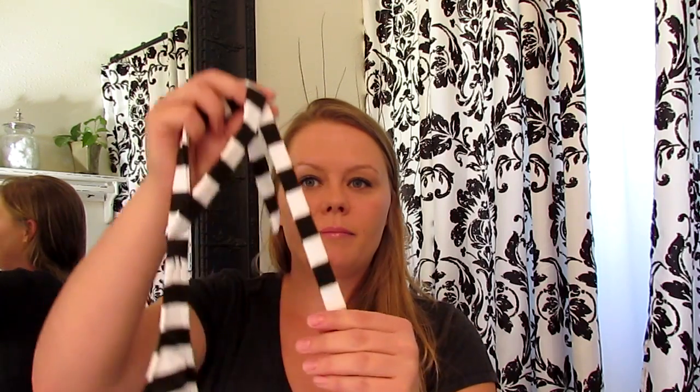Let me tell you what, Target just has the neatest kind of vintage-inspired bathing suits this year. I just love it. So I got this with bottoms to match and then also a plain black bottom to go with it.